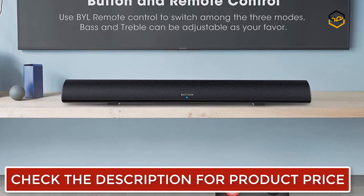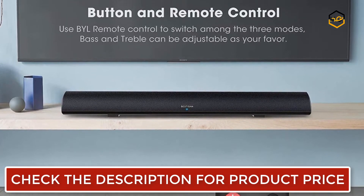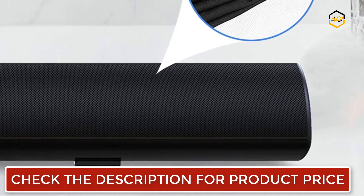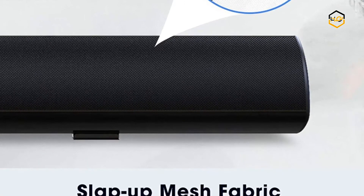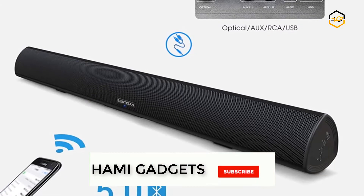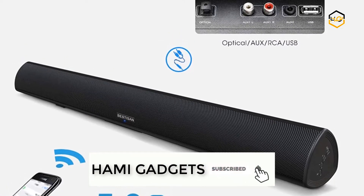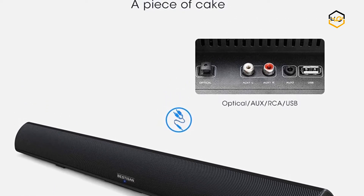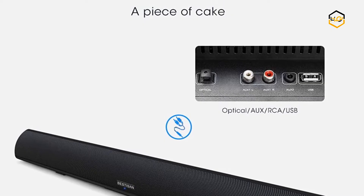The soundbar is compatible with Alexa-enabled devices. It features quad built-in 3-inch full-range drivers, dual high-sensitivity spherical silt film tweeter drivers, and twin craftsman-processed bass reflex tubes — all serving up serious stereo sound with exceptional clarity and zero distortion. According to substantial surveys, most speaker drivers in the market are less than 3 inches.